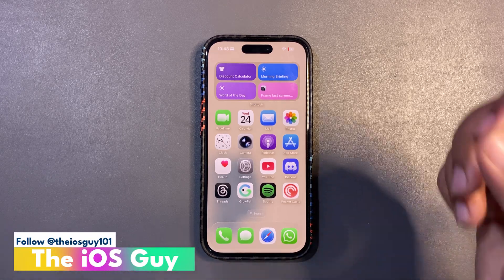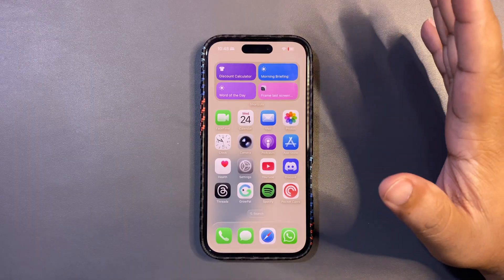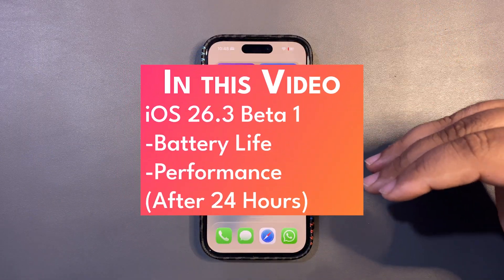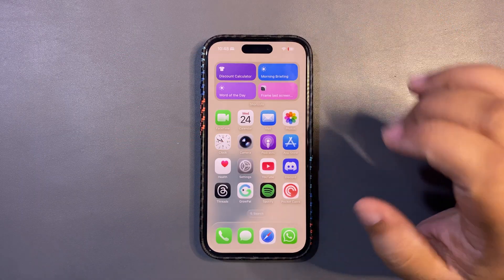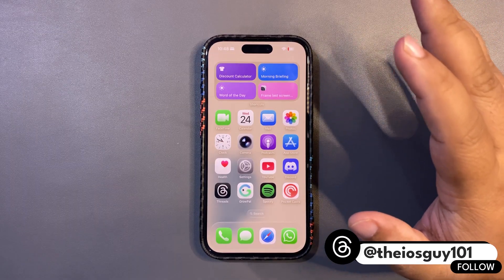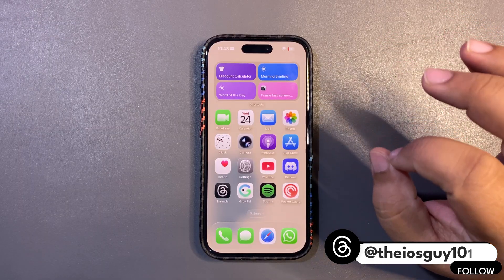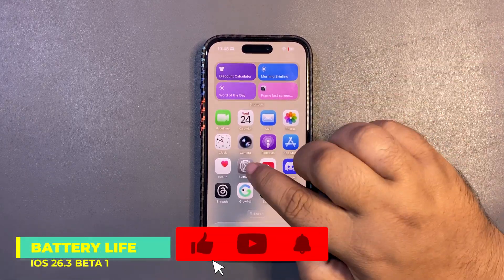Welcome back to the channel. You guys were asking me about iOS 26.3 beta 1 — although I planned to use 26.2, since you guys were asking, I updated my device to iOS 26.3 Developer Beta 1. I tested it for 24 hours, and in this video I'm going to talk about the battery life and performance, plus a few surprises.